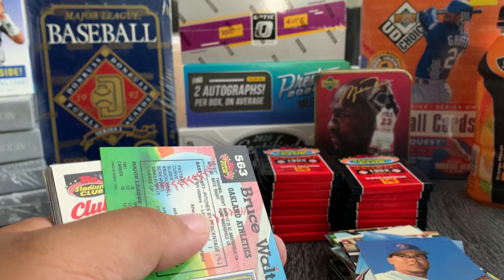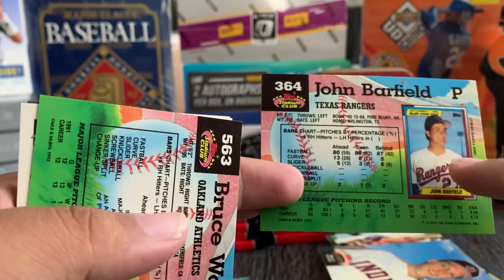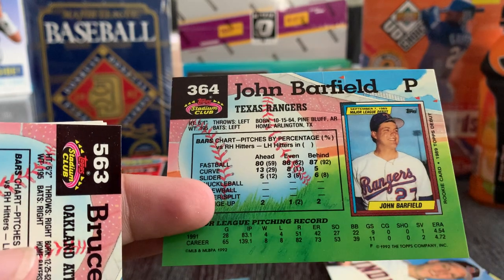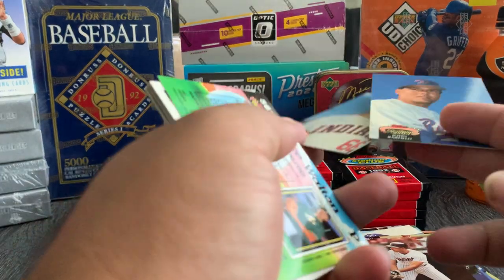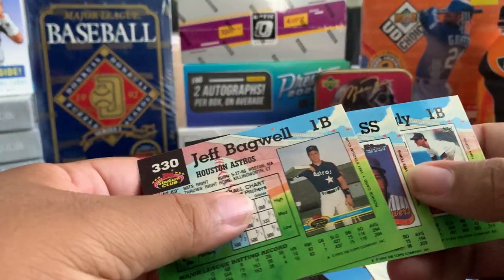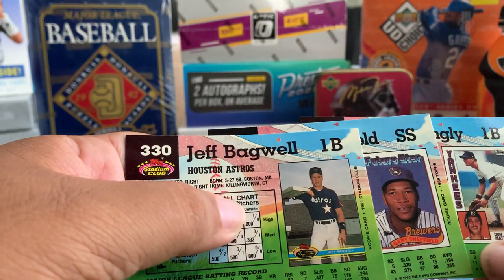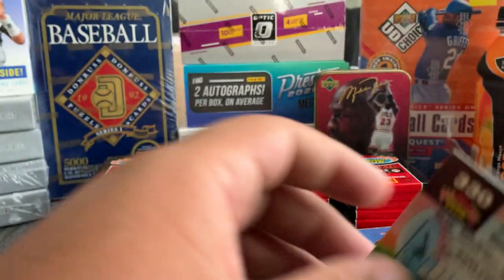Wait a minute — I just realized something. On the back of these cards they show you — John Barfield, that was his Topps rookie card. You can see here it says 1989 Topps Debut. So that means — let me recheck these real quick. The card backs show you what their rookie cards were. So this is actually a second-year Jeff Bagwell — 1991 was his rookie year. And 1989 was Gary Sheffield's rookie year.